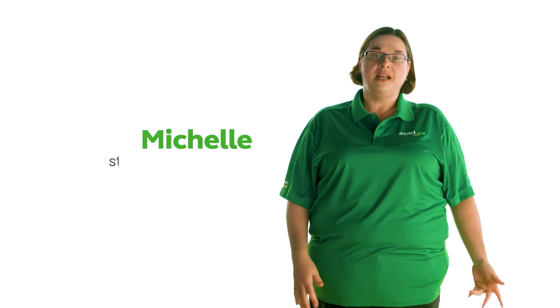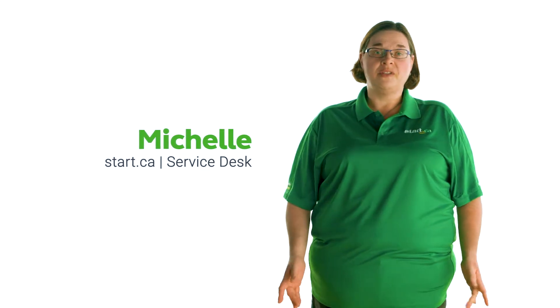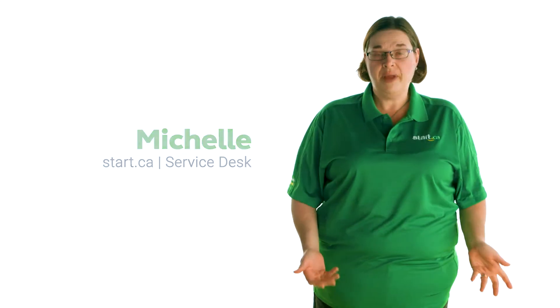Hi, my name is Michelle from the Start.ca service desk, and today I'm going to go over how billing works when you're a Start.ca customer and talk about our payment options.